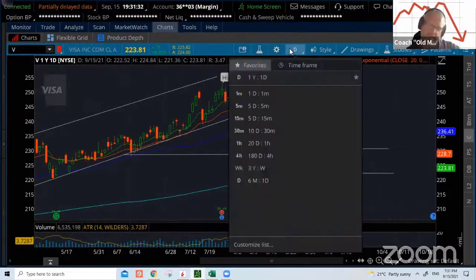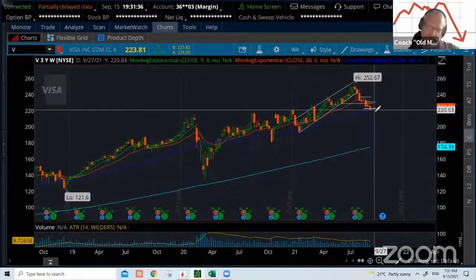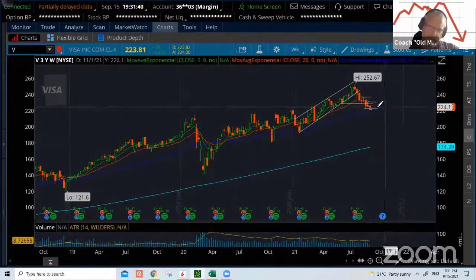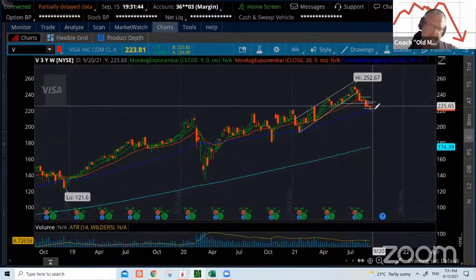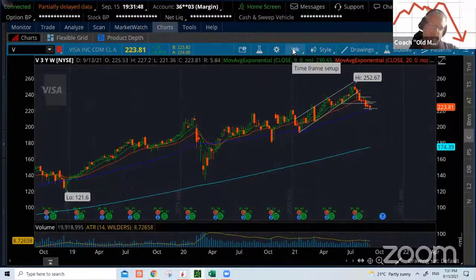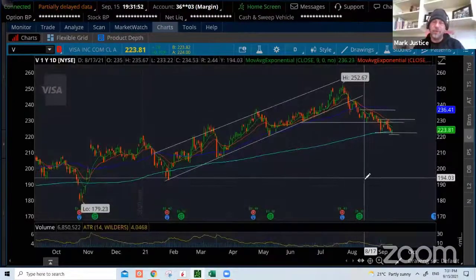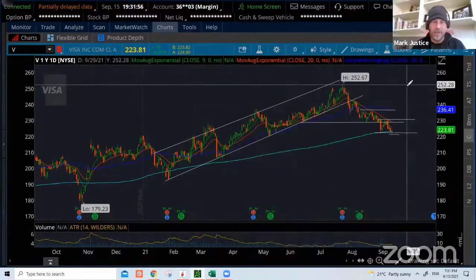Visa is just getting beat down. I don't think you can argue with it — it looks really beaten down on the weekly as well. It's lost a few levels of support and moving averages. That death cross of the 9 and the 20 — I just think it's falling. I immediately went to look where the 20 weekly was, and your strike price was above that. That checks the boxes for me.